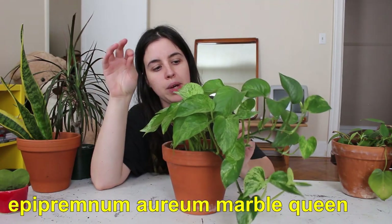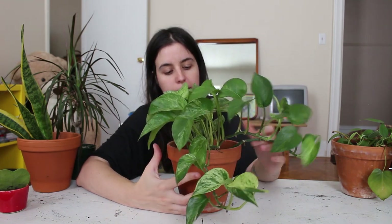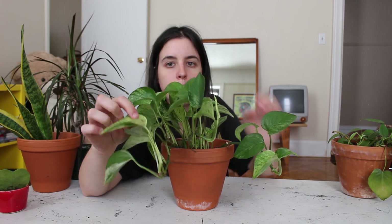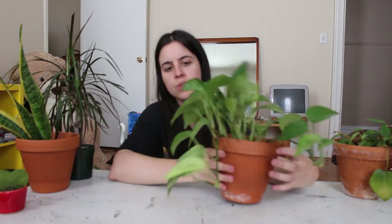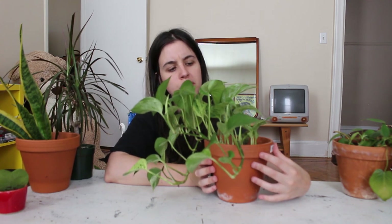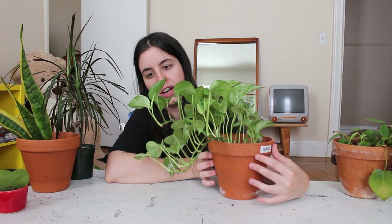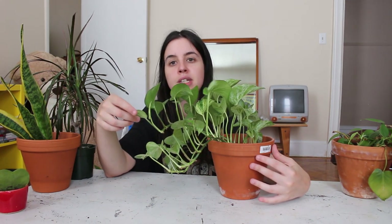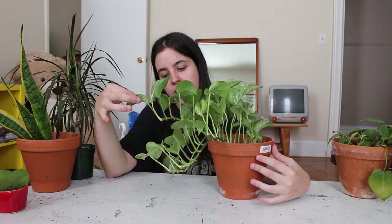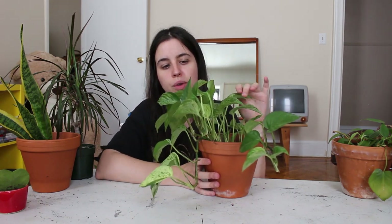This is my marble queen pothos. The difference from the golden pothos is that the marble queen has more of a white marbling on the leaves. I find it grows a little slower — maybe because it requires a bit more light for the marbling. The variegation is very beautiful. I recently moved it into the living room and I think it's doing a lot better next to the window, so I'm hoping for a lot more new growth.